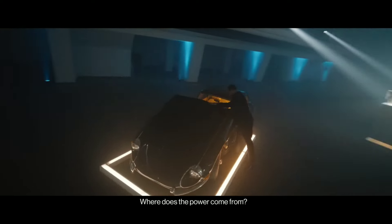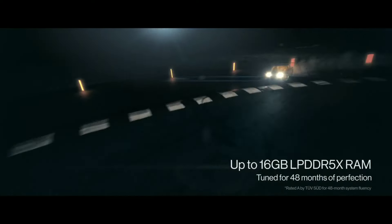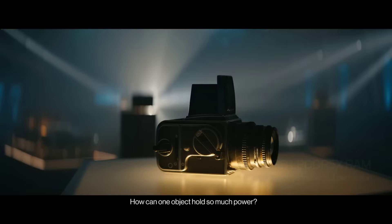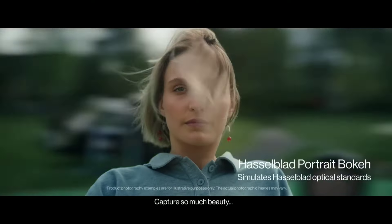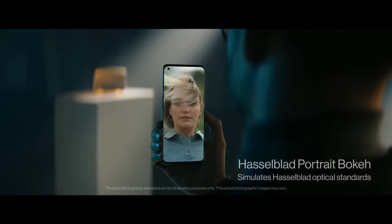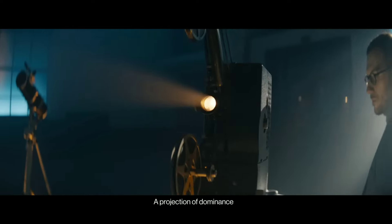Number 5: OnePlus 11. The OnePlus 11 is a flagship smartphone that combines cutting-edge technology with sleek design, making it a standout choice for tech enthusiasts. Powered by the latest Qualcomm Snapdragon 8 Gen 2 processor, it delivers lightning-fast performance, ensuring seamless multitasking and gaming.